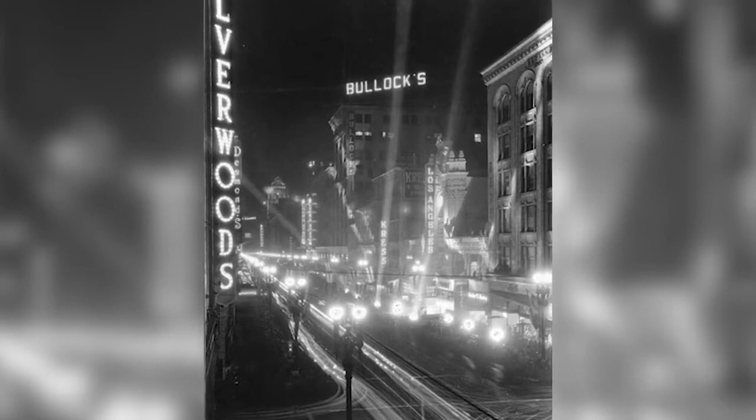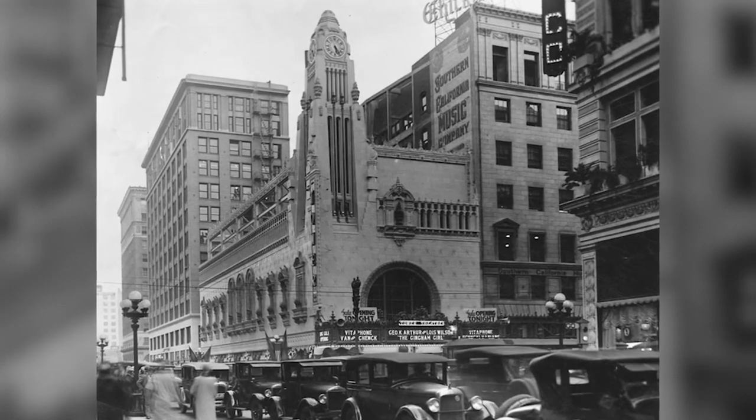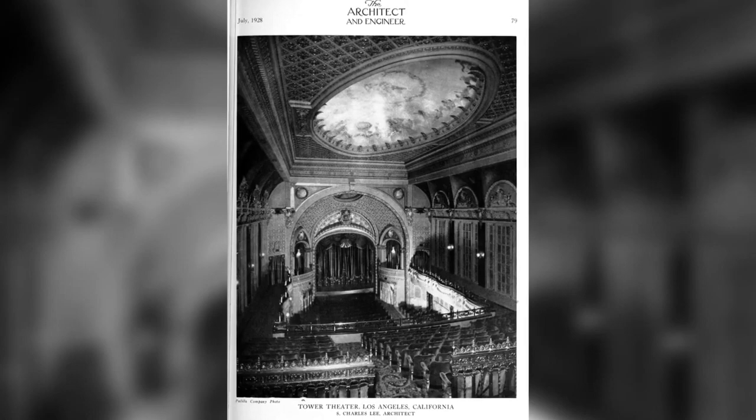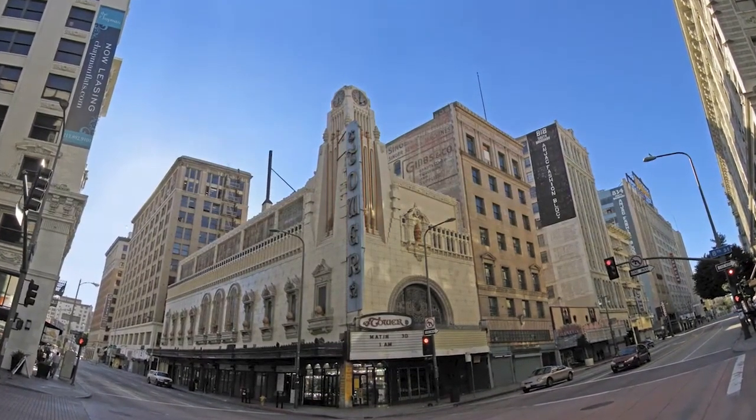Prolific theater designer S. Charles Lee was the forward-thinking visionary behind many of LA's movie palaces, and his first theater, The Tower, at the corner of 8th and Broadway, was a small-scale prototype of the Los Angeles Theater just down the street. The beauty of Tower on Broadway is that it is one of the smaller theaters, but it's also such a unique and specially placed theater — it has a long side view along 8th Street that really gives it a presence and shows off the beauty of the architecture.